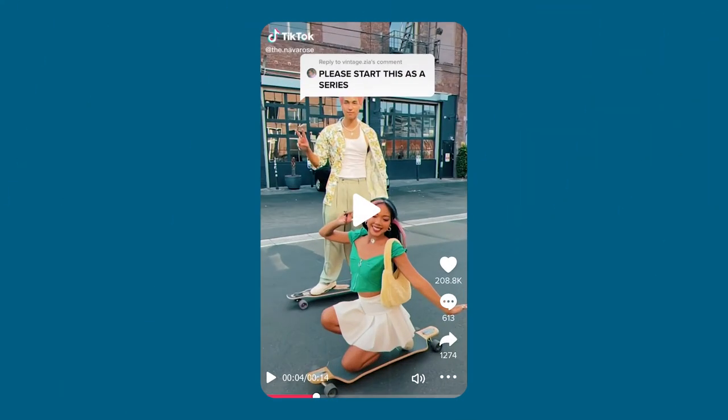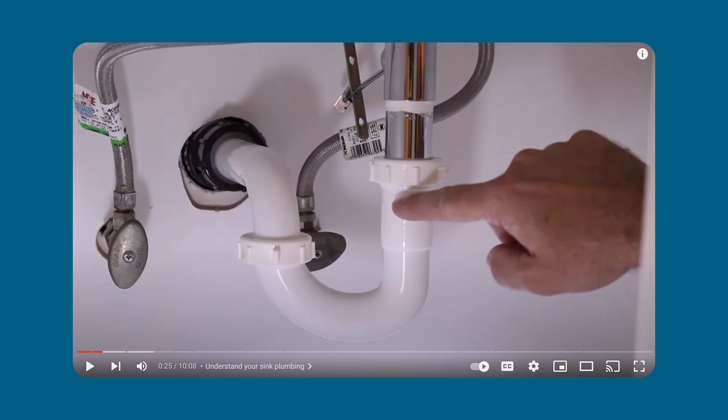Consider where your customers are spending their time online when choosing which social media platforms to use. This will guide you on things like what you'll talk about, the style of the production, and the length. If you run a clothing boutique, posting fashion videos to TikTok makes a lot of sense. But if you run a hardware store and you created a video about how to fix your sink, YouTube might be a better fit.